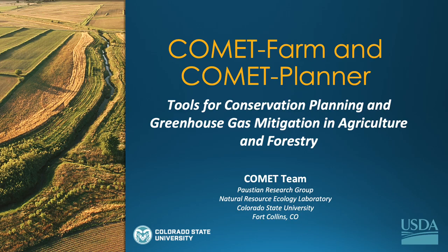Today we're going to begin an introductory video for the tools for conservation planning and greenhouse gas mitigation in agriculture and forestry, specifically looking at the Comet Farm and Comet Planner tools. My name is Haley Nagel and I'm an outreach and education specialist at Colorado State University at the Natural Resource Ecology Lab. I work in the research group led by Dr. Keith Pauschen.